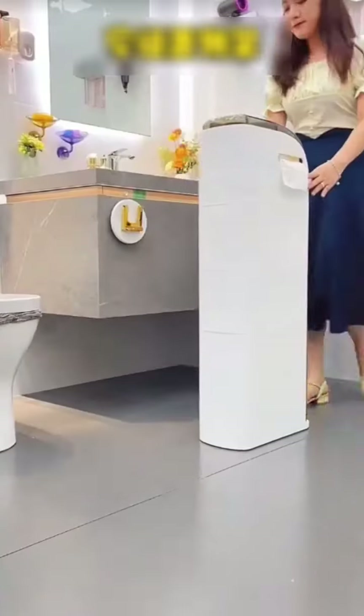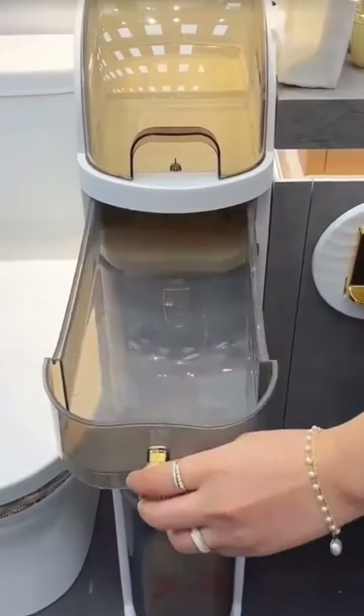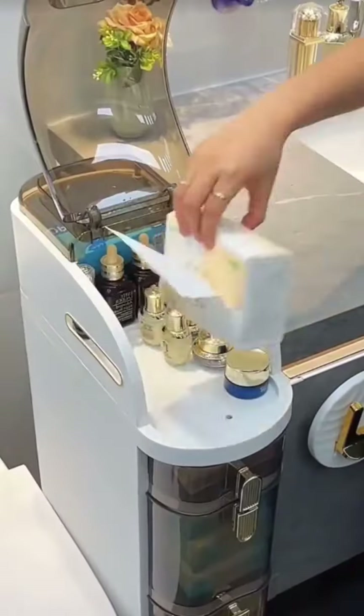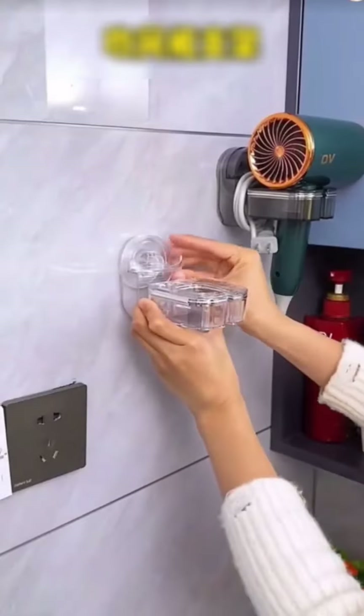Don't waste the narrow gaps in the bathroom. This storage cabinet is suitable for all sorts of narrow spaces at home. It's really handy — cleaning supplies and tissues can all be stored, solving the household storage dilemma. It also has charging ports on both sides, making it convenient even when using the toilet.